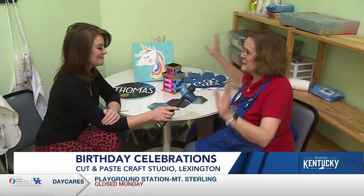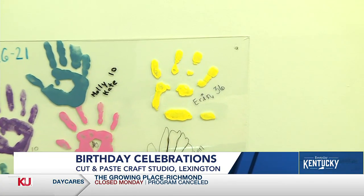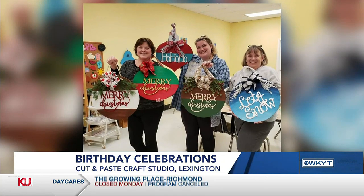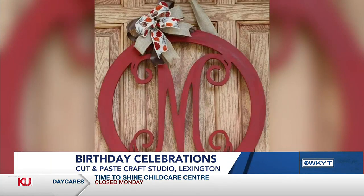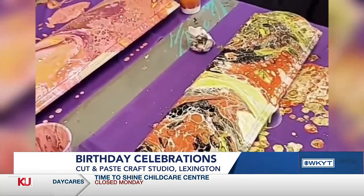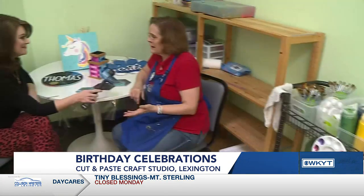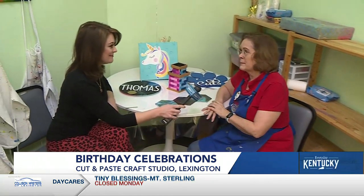You walk out and leave all the trash and mess and we clean it all up. Adults can also party here — door hangers and things like that are super popular. We've done canvas painting with adults, we can do paint pouring with adults, all kinds of options. If you have an idea, you call us and we'll find a way to make it happen.